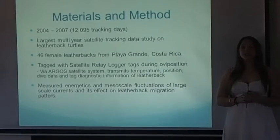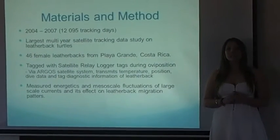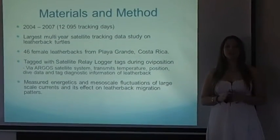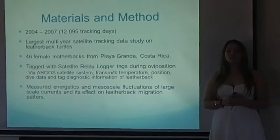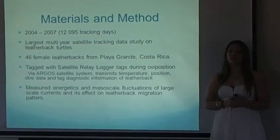Each turtle was tagged with a satellite relay data logger tag during oviposition. These tags gather and transmit via the ARGOS satellite system the temperature, position, dive data, and tag diagnostic information of each leatherback. Research also measured the energetics and mesoscale fluctuations of the larger scale currents throughout the turtles' migration pathway.